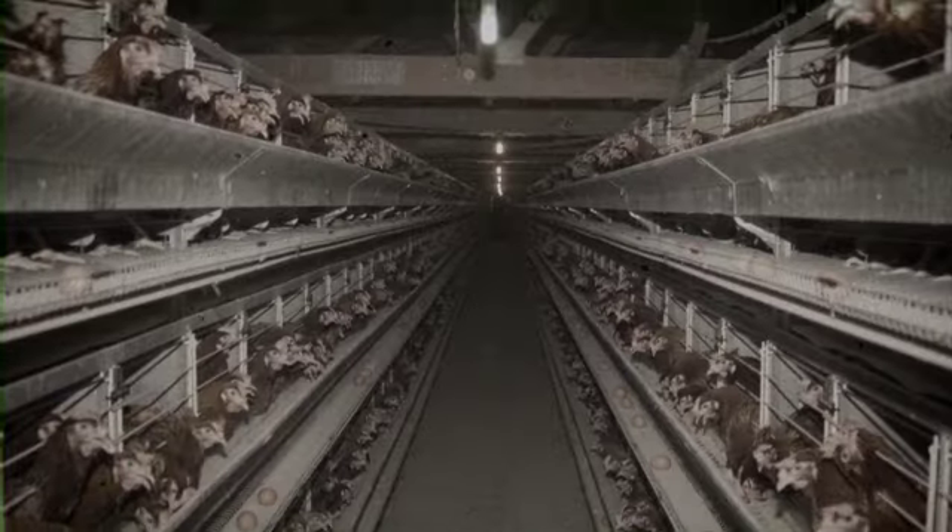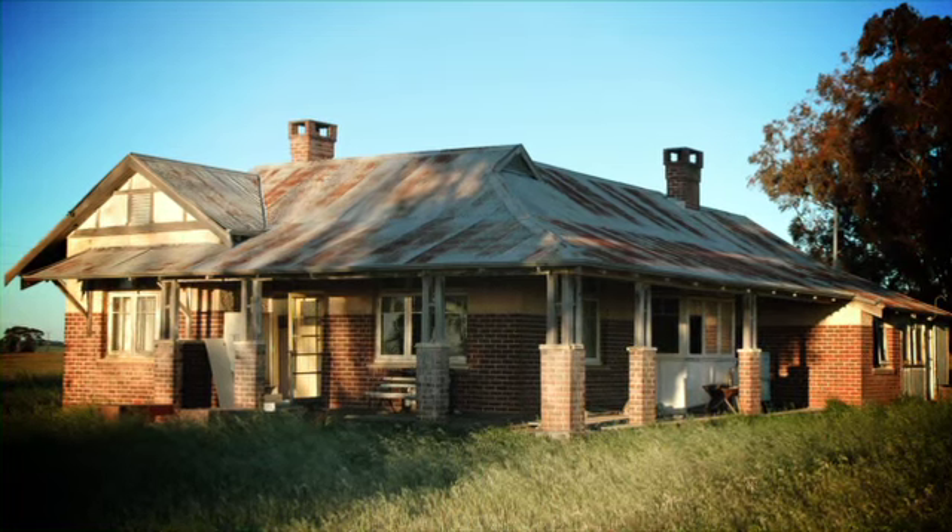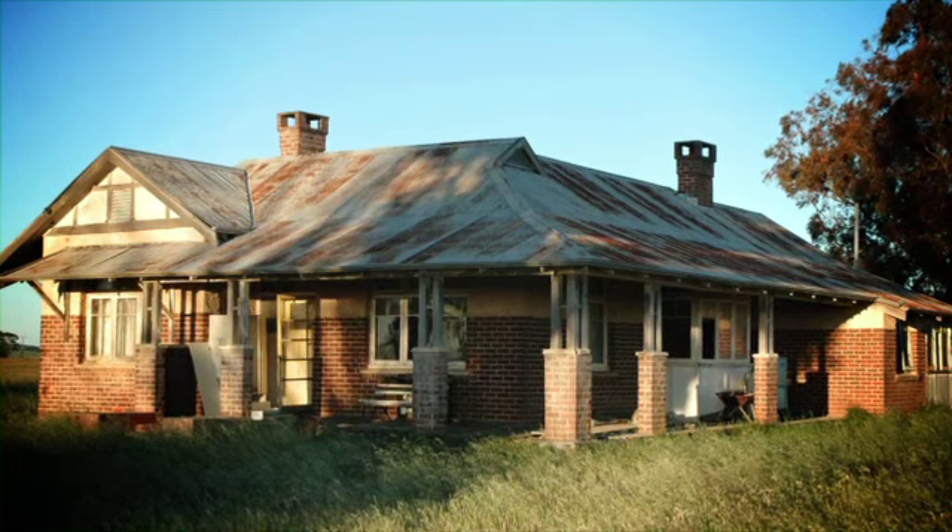If you don't venture down south too often, you'd be forgiven for not realising that there's been somewhat of a population explosion in the south-east corridor, just 17 kilometres from Perth. Southern River, for example, started out as a rural area with chicken farms for egg production, horse breeding properties and boarding kennels for cats and dogs. These farms combined gave the area a population of less than 500 people.